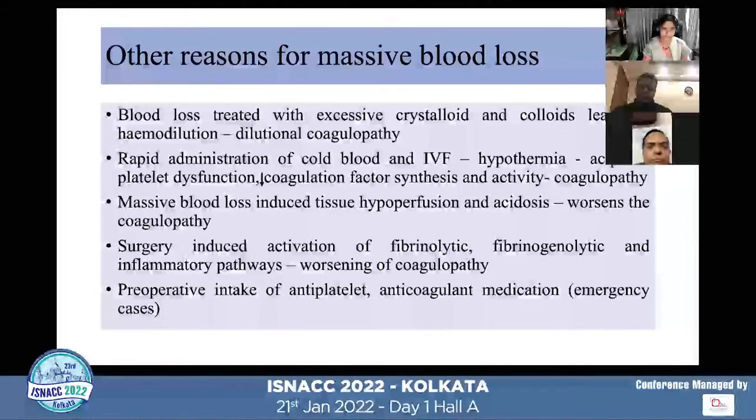We have seen the factors causing more blood loss in neurosurgery. There are various other reasons common to all major surgeries which can also lead to massive blood loss. Especially when there is unexpected blood loss that gets treated with excessive crystalloid and colloid during the resuscitation phase, this can lead to hemodilution and dilutional coagulopathy.